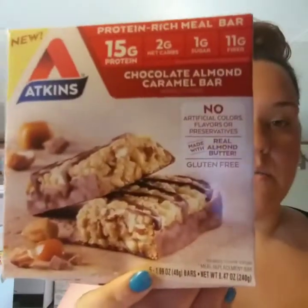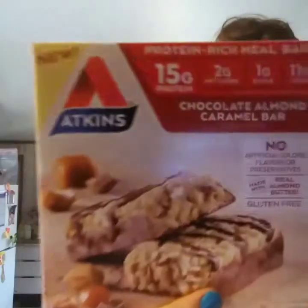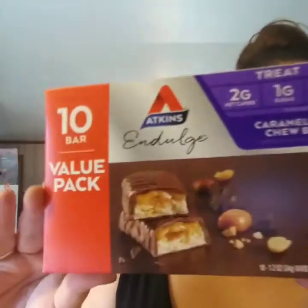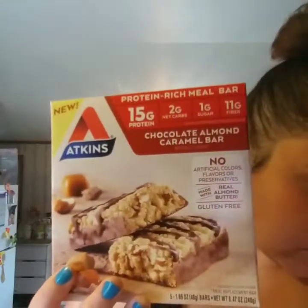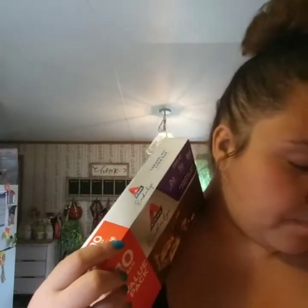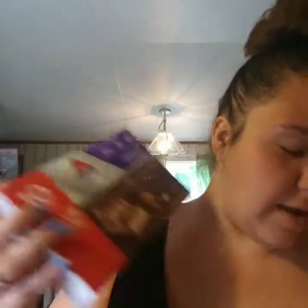For my keto treats and snacks I got some Atkins bars — two kinds I've never tried before. The first is the Chocolate Almond Caramel bar with only two net carbs per bar — I can't wait to try it. The second one everyone's been raving about is the Caramel Nut Chew bar, also only two net carbs, which is supposed to mimic a Snickers bar. The Caramel Nut Chew bar was $6.98 and the Atkins Treat bar was $9.88.